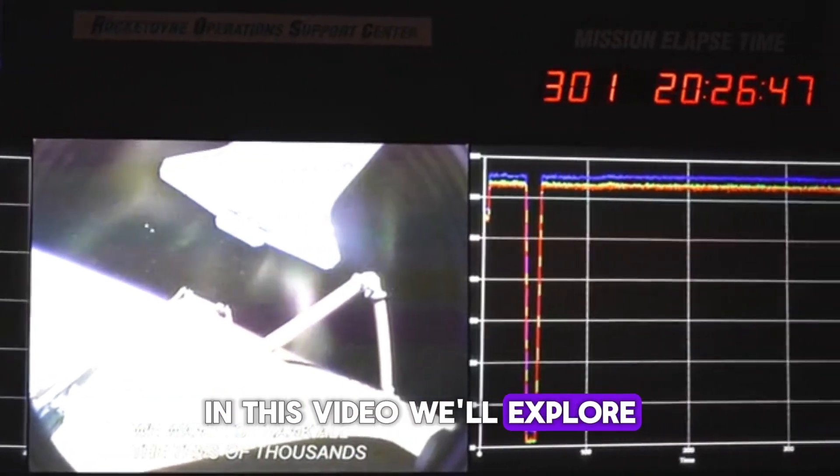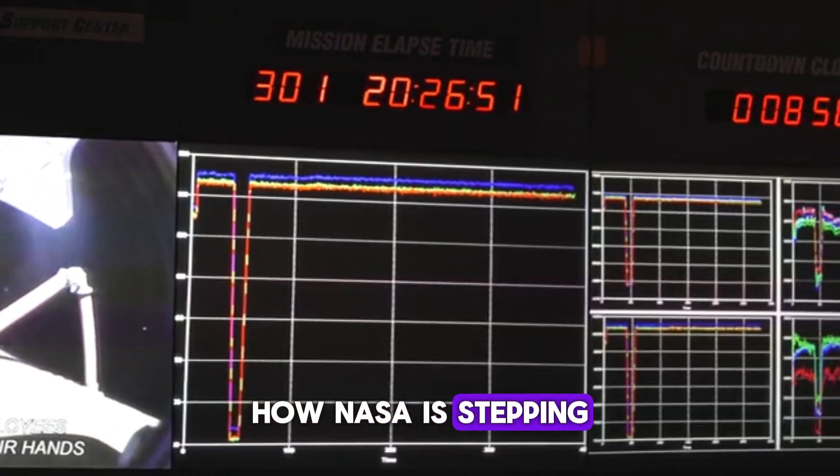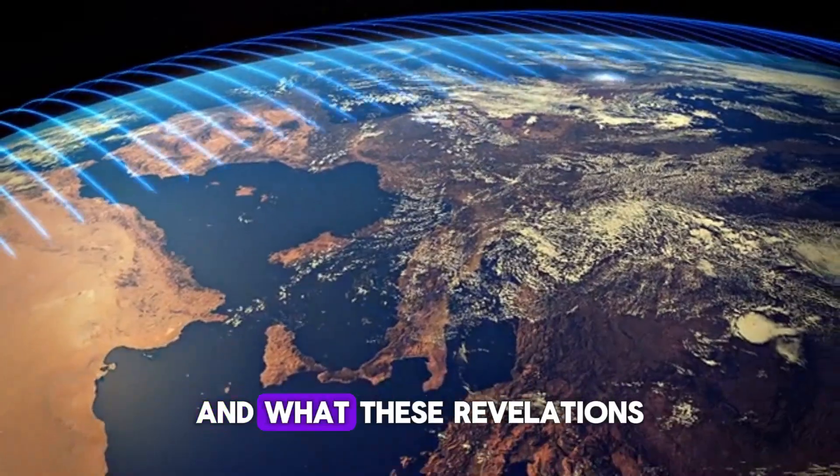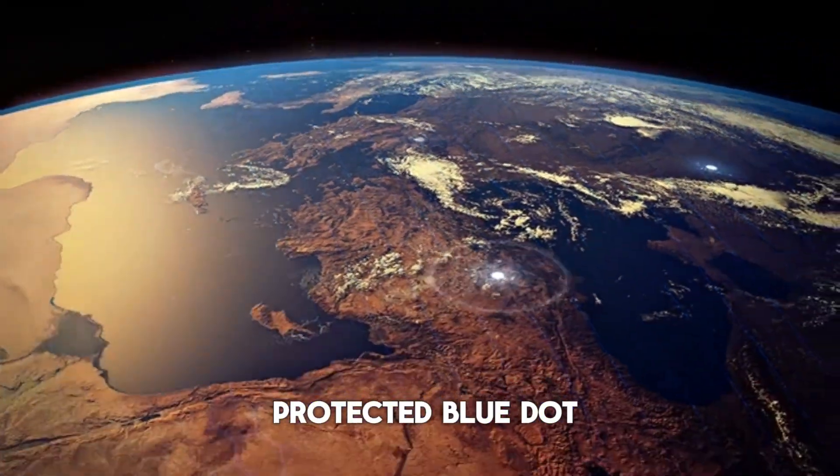In this video, we'll explore what makes today's solar activity so different, how NASA is stepping up its monitoring efforts, and what these revelations mean for all of us living on this magnetically protected blue dot.